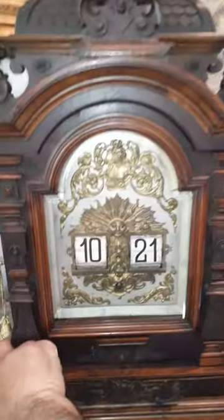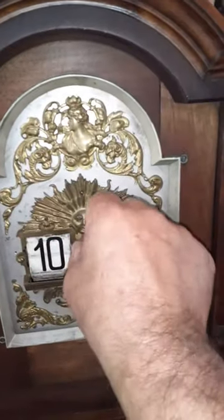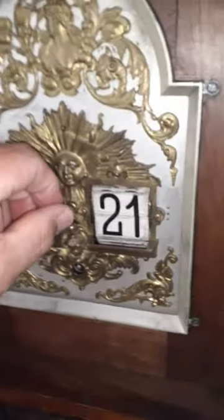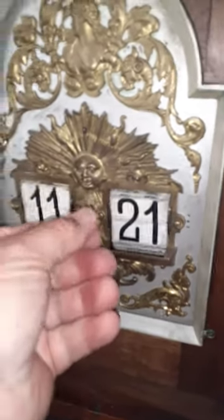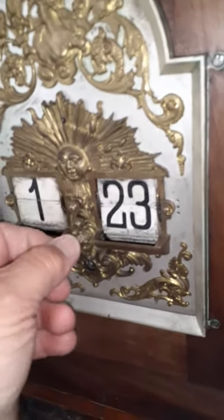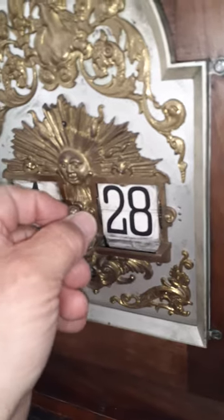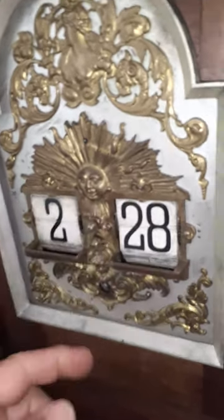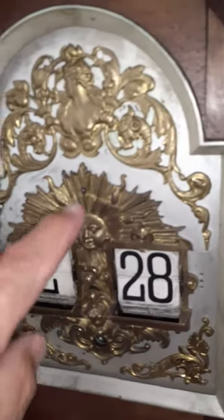I'm going to show you how to change the time — left and right. The bottom one does the minutes, the left one — top one does the hours. Here's the winding arbor, here's the fine adjust.